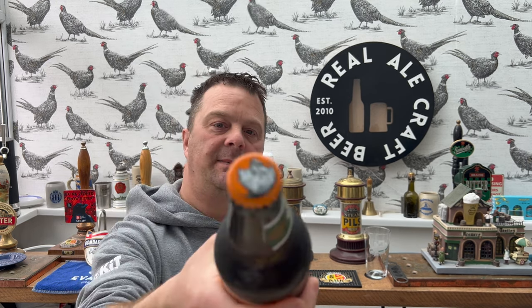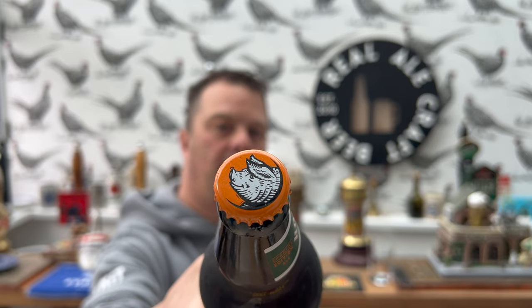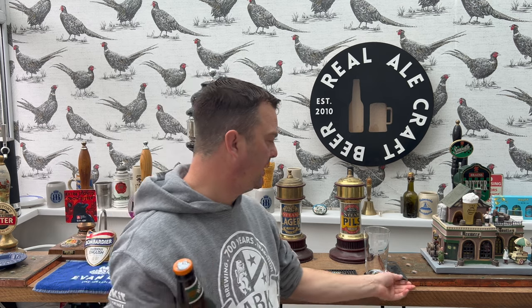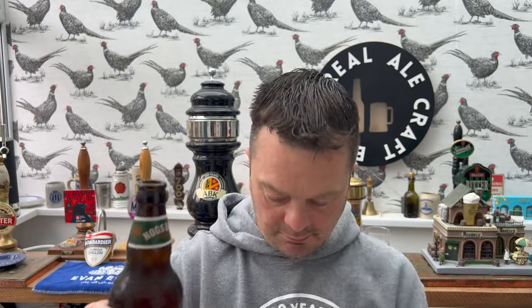Here is the bottle cap - orange cap with a white hog on it. Without further ado let's get this beer out into a glass and see what we get. Little bit of smoke on the bottle opening, beer in the glass.